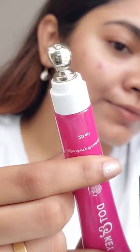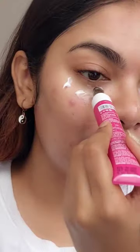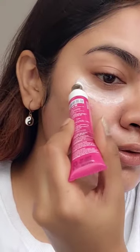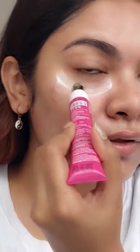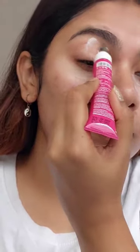It is very good in de-puffing and also cancelling out your dark circles. The applicator and the packaging is very very good. I really like how it works and how it applies onto your eyes. I really don't like the roller ones.